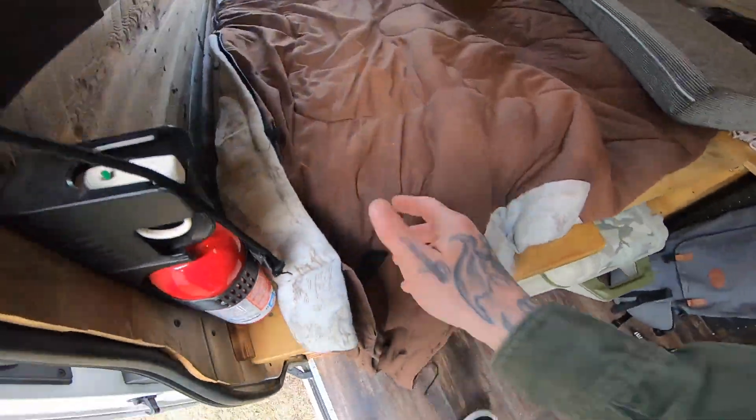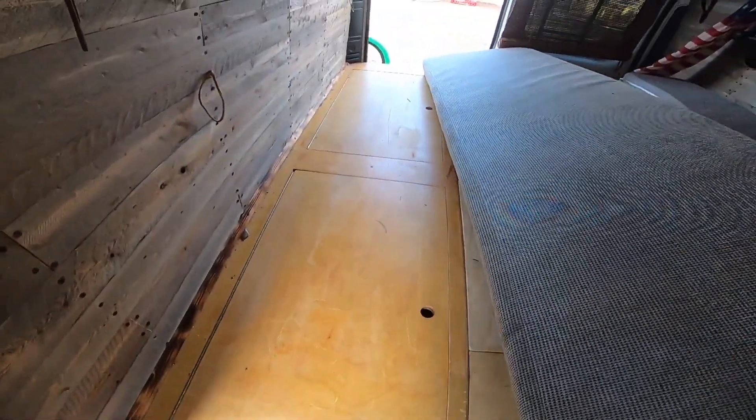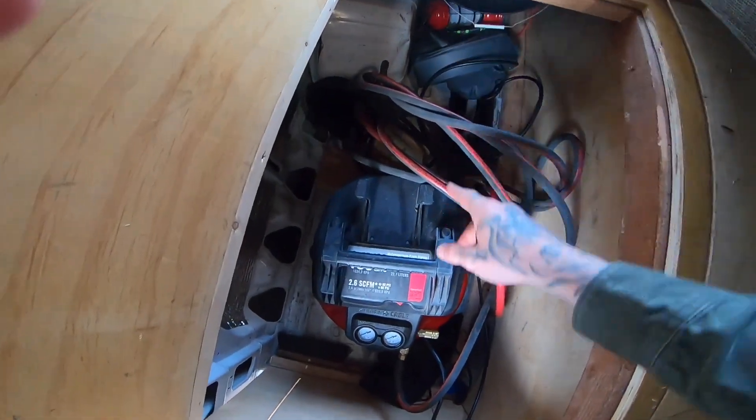So to access the bike pump I just pull back me bed. We got two cabinets — in the first cabinet we got the bike pump and in the back one we got the generator.